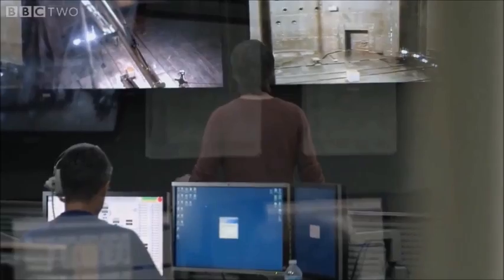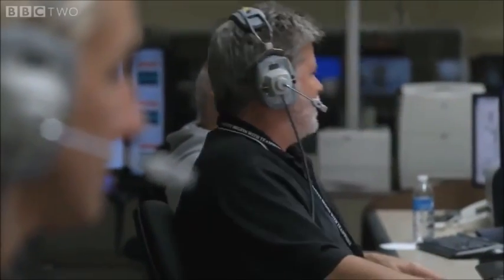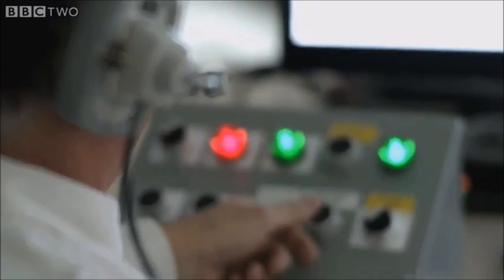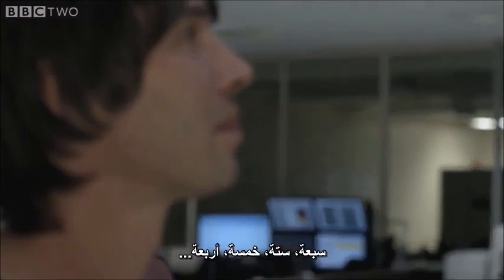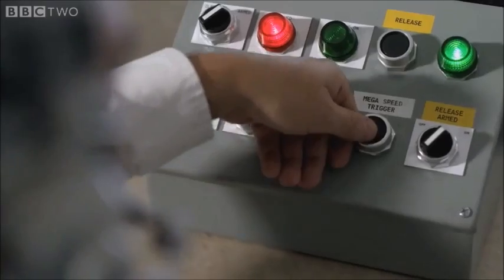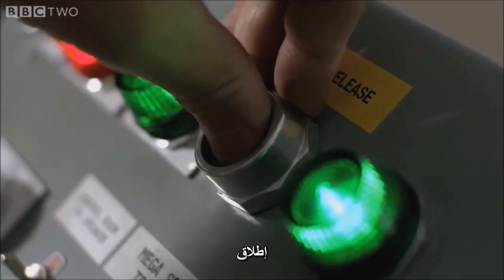Station 1, go for drop. PCB 30-1, pressure set point at 240 PSI. We are go for drop. 10, 9, 8, 7, 6, 5, 4, cameras on, 2, 1, release.